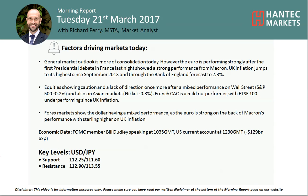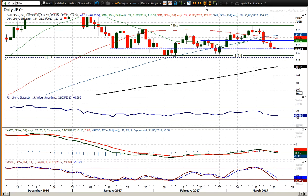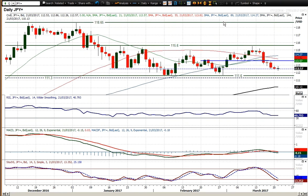Hi everyone and welcome back to my more important analysis videos on Tuesday 21st of March with me, Rich Bear Market, Alistair Hattie Marks, looking at USDJPY. We've seen a bit of a mixed calendar today. Earlier on the outlook seemed to be pushing higher on USDJPY, but it's just been held in its tracks. We've seen the euro and sterling performing so strongly and dollars being sold off on the back of that, which has helped to drag dollar yen lower.